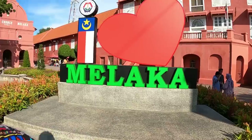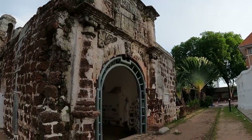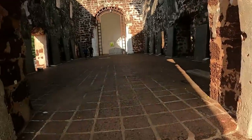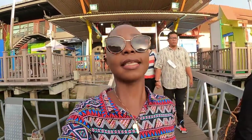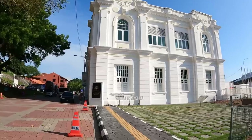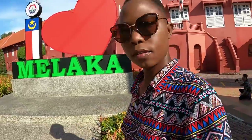Welcome to Melaka! Did you know that Melaka was listed as a UNESCO World Heritage Site in 2008? My name is Dimwango from Kenya, Africa, and today I want to show you places to visit here in Melaka, Malaysia. Let's get straight into the video.